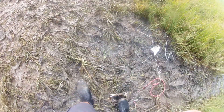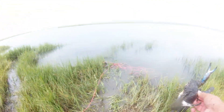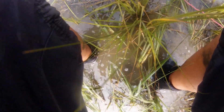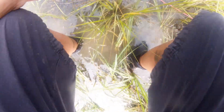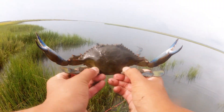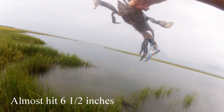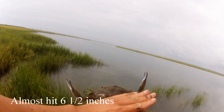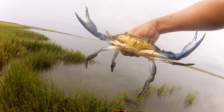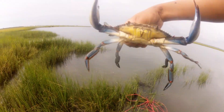I gotta see this. Oh man, almost got me. Dad, this is big — I don't want to drop it. That is a big crab, look at that. That is huge. That's a New Jersey crab. New Jersey blue crab. That's about my hand size — as big as my hand. Wow. Beauty. That's Jersey.